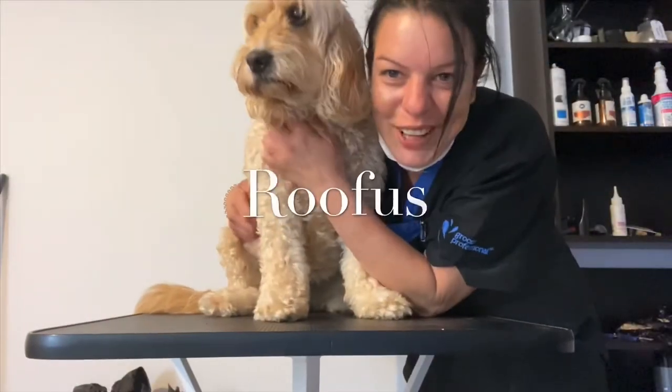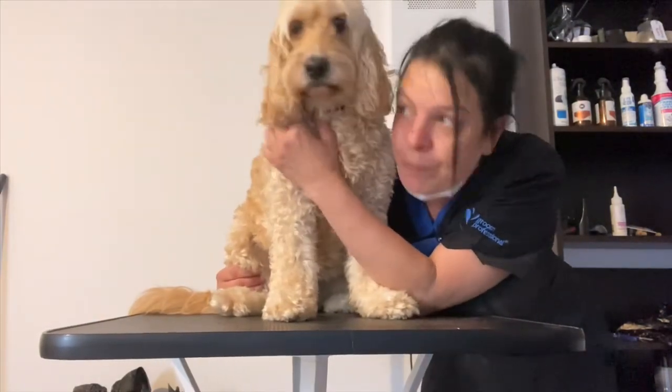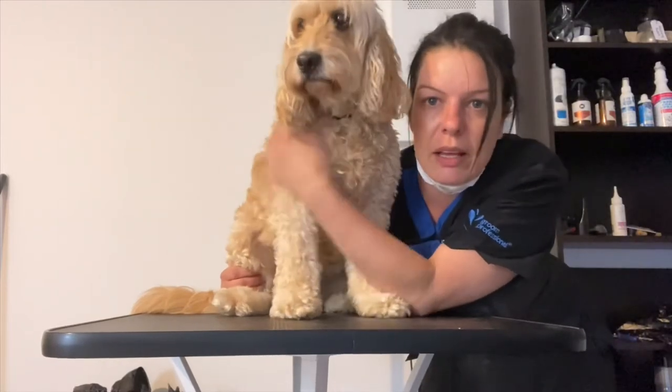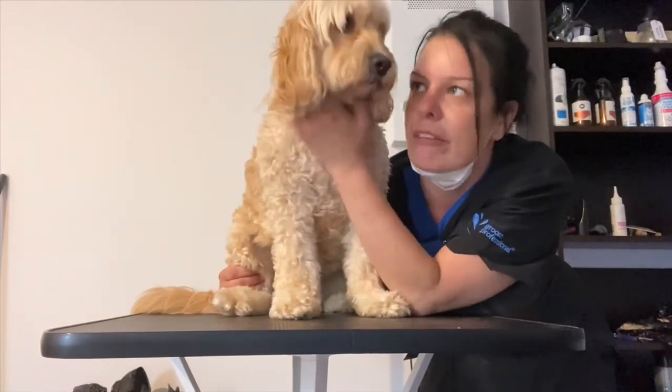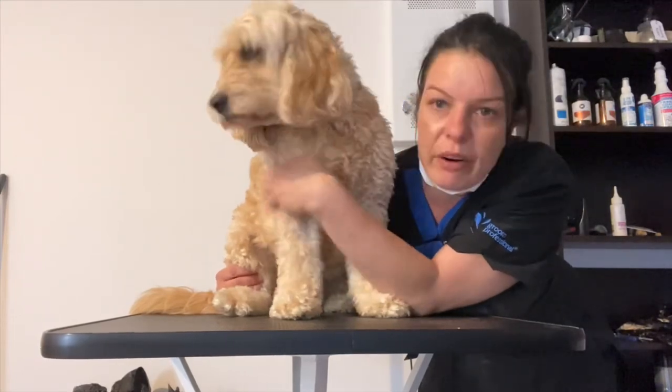Okay guys, final client for the day — this is Rufus. This is a 10-year-old spoodle, and he's in really, really good nick. We're going to do probably a number three or a number five on the body depending on how much a three will take off.